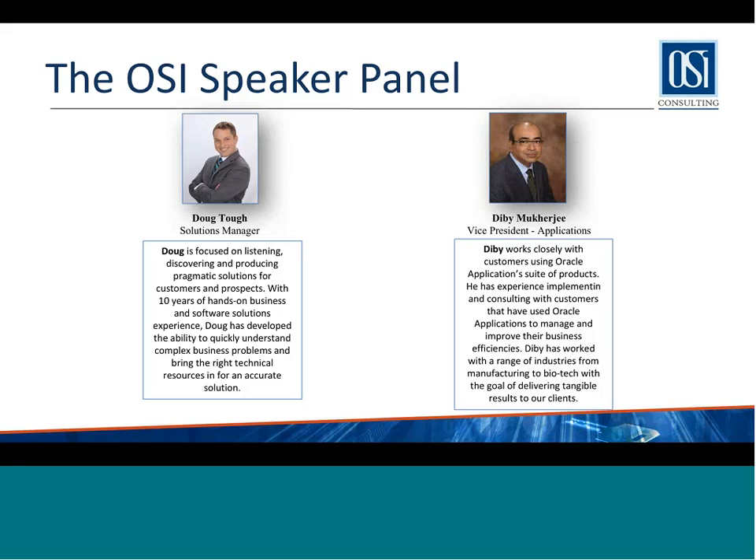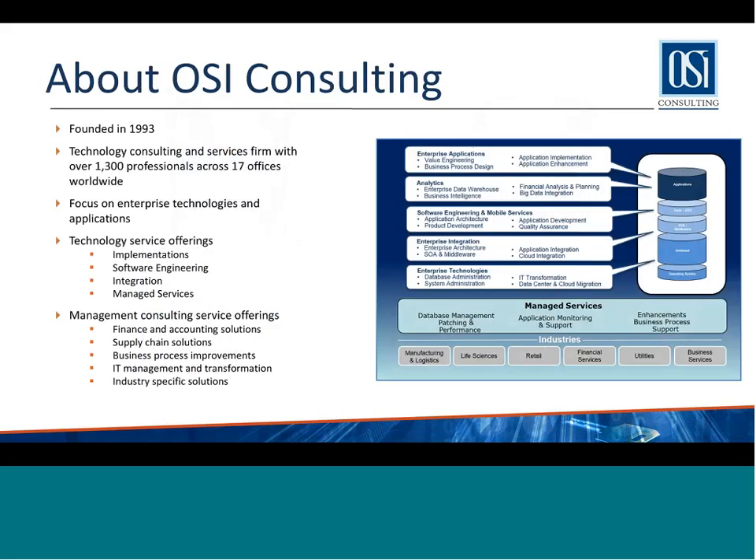He has extensive experience implementing, managing, and consulting with customers that use ERP applications to manage and improve their business. OSI is a 24-year-old global professional services firm with about 1,400 employees. We are an Oracle Platinum Partner, and we work with a variety of technologies. Today, you are hearing from our Oracle Applications group focused on Oracle Cloud applications and EBS solutions.